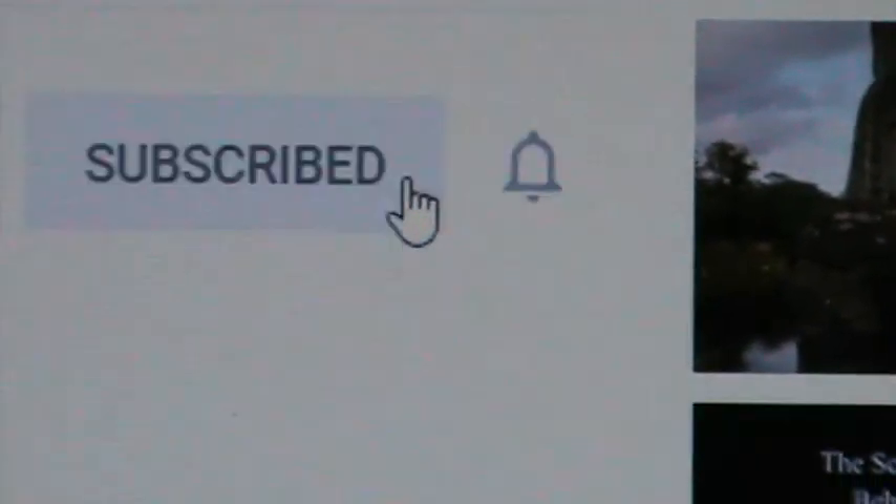Hi friends, I've already uploaded more than 500 videos on my YouTube channel. If you have not yet subscribed, please press the subscription button and then press the bell icon so that you'll get notified whenever I upload any video.